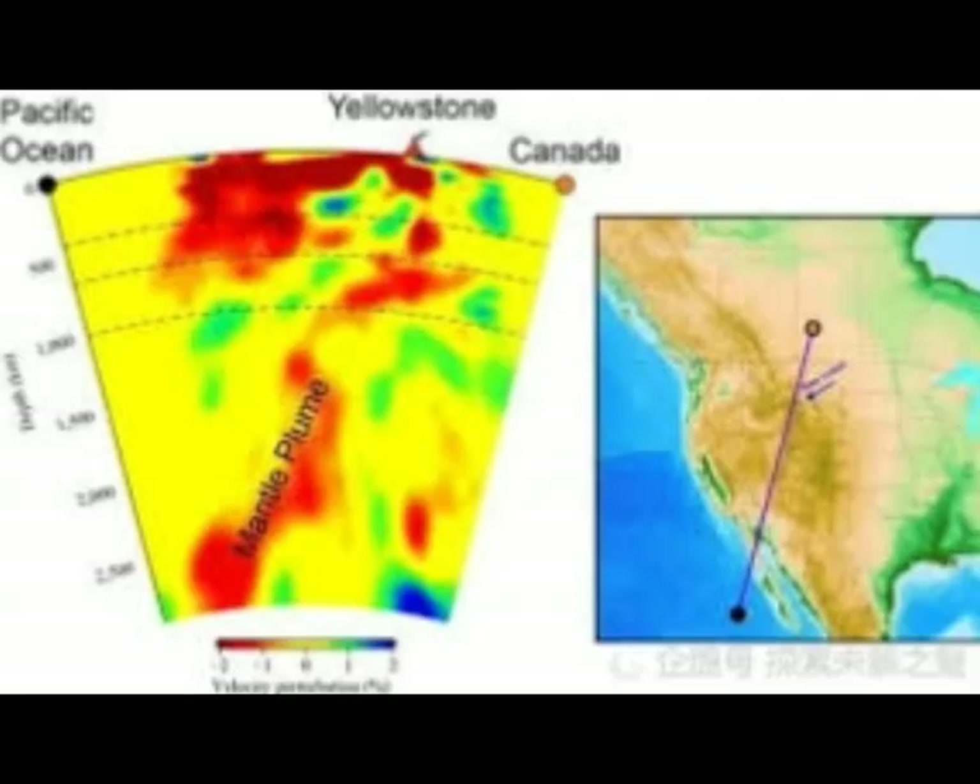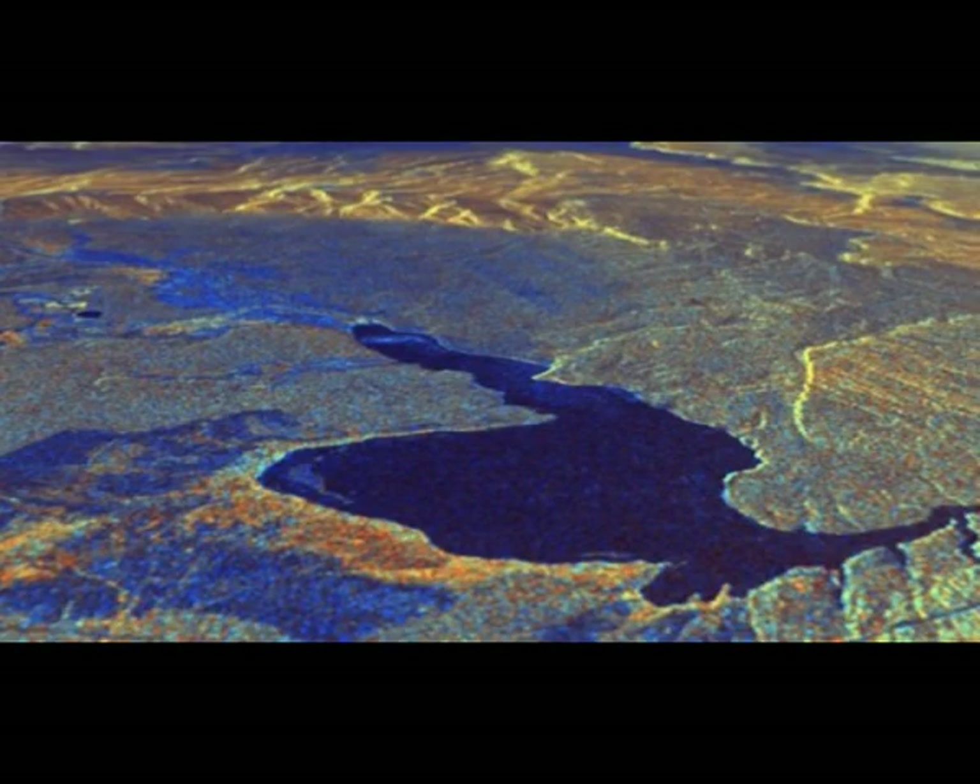It feeds into the high threat volcanoes and also into Utah — that's where we had the Salt Lake City March 18th earthquake, a very big 5.7. Then two weeks later on March 31st we had a 6.5 out of nowhere hitting Idaho. As you can see, that plume goes into Yellowstone and turns west. It's very shallow under the surface in Idaho, so this area is full of magma. This is one of the United States supervolcanoes — a very high threat volcano.